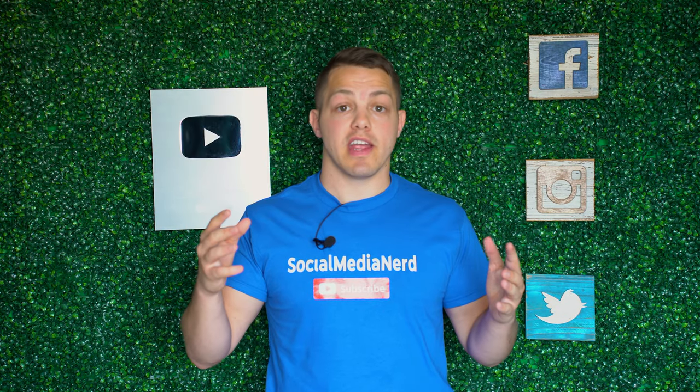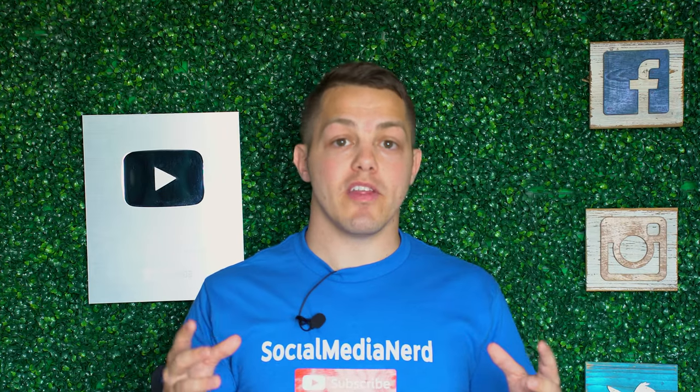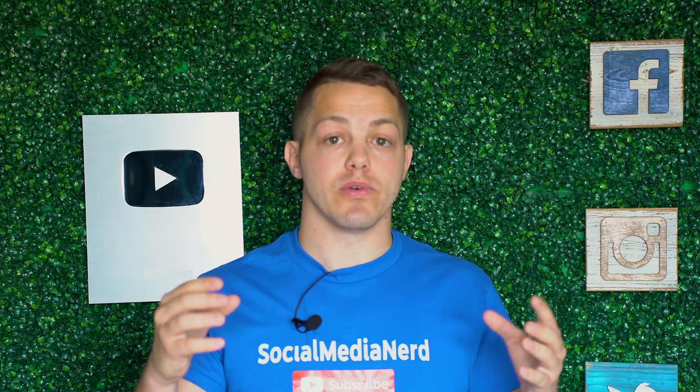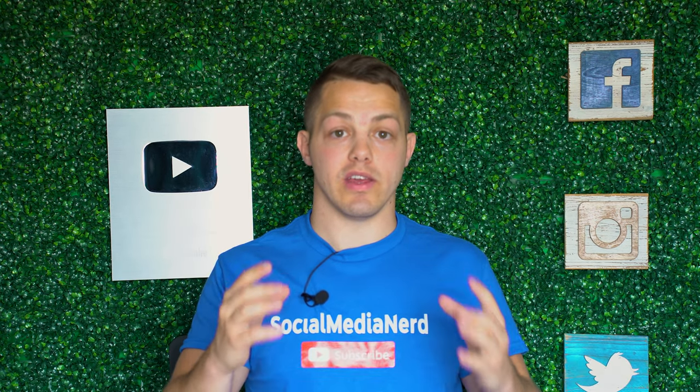Another sign that someone purchased their verification is if they have their full government name in their bio. As part of the Meta verification process, they make you put your full government name in your bio because they want to be able to tell that it is a hundred percent really you.